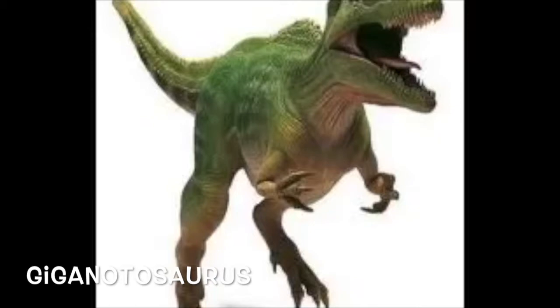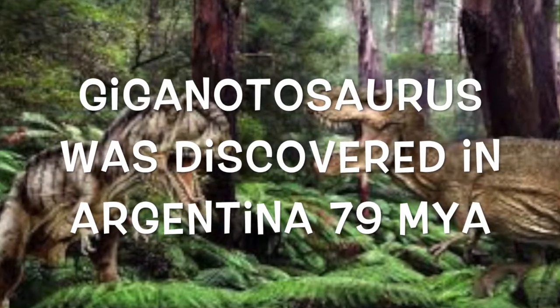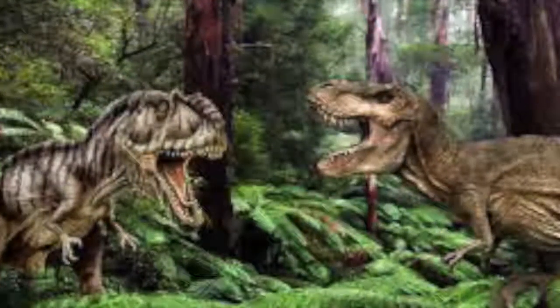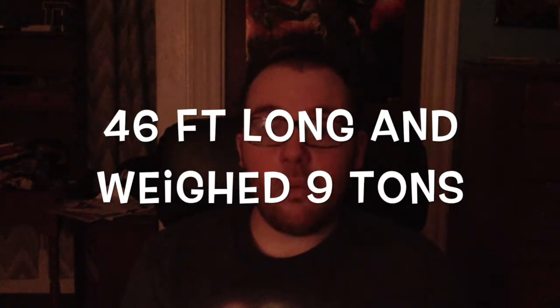Now that we've got the facts for T-Rex out of the way, let's take a look at the facts for Giganotosaurus. The Giganotosaurus was discovered in South America, in Argentina, 79 million years ago — before the T-Rex. And it was 46 feet long and weighed 9 tons, so even bigger than T-Rex.